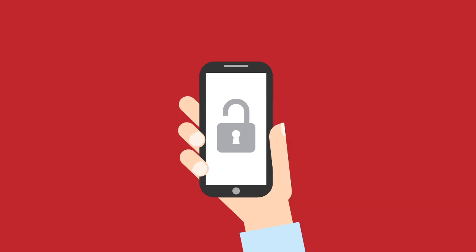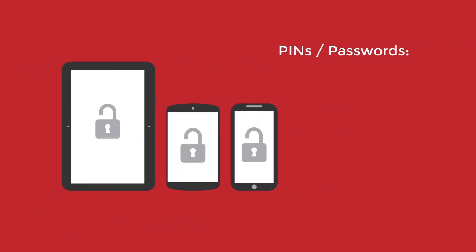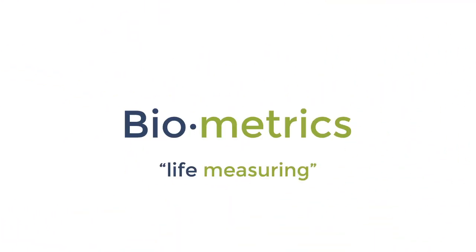It's no secret, mobile security is lacking. Smartphones and tablet pins and passwords are easily lost, forgotten, stolen, or even hacked. The solution? Biometrics.